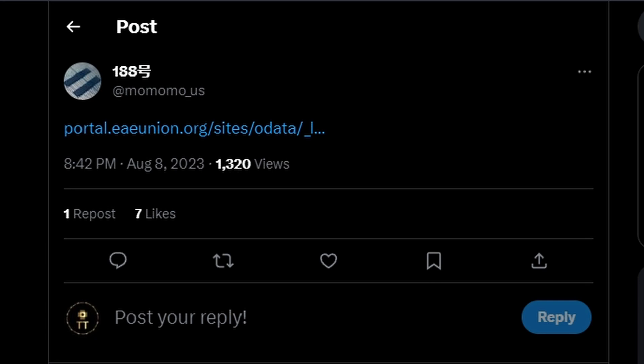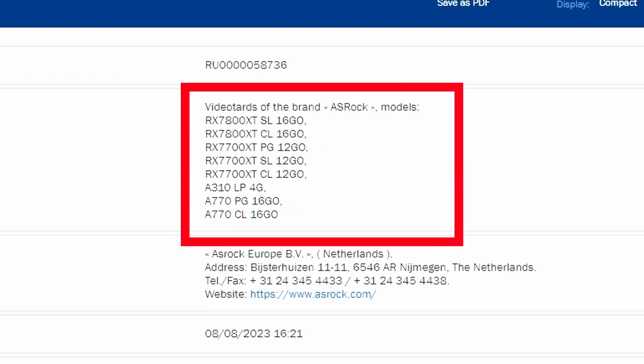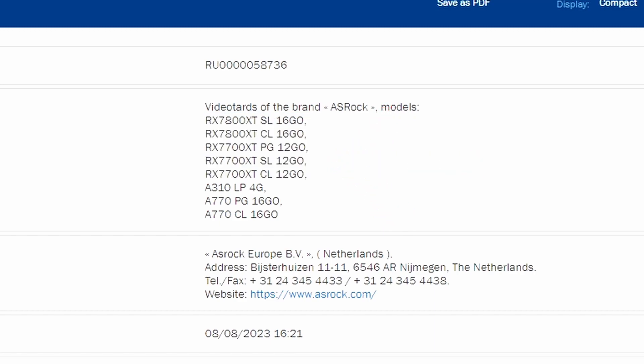Next up, leaker momomo_us shared a link showing ASRock EEC listings. We can see models we haven't seen yet: the RX 7800 XT SL with 16GB of VRAM. SL might mean overclocked and CL non-overclocked, but that's a guess. The RX 7700 XT also has three variants — PG, SL, and CL — all with 12GB. This kind of confirms the earlier leak from Moore's Law Is Dead.